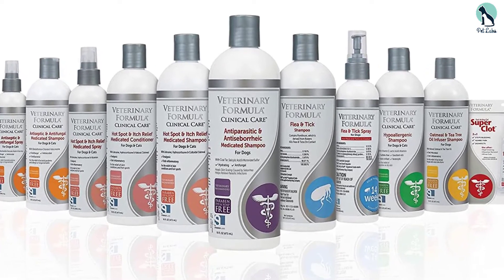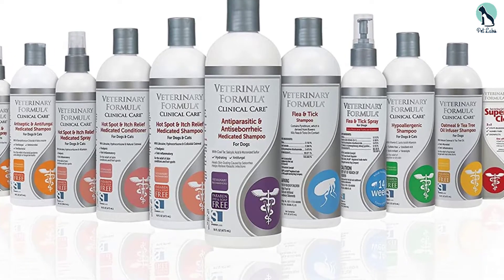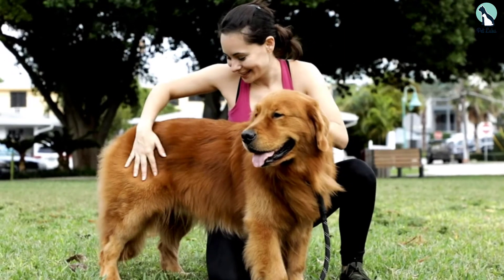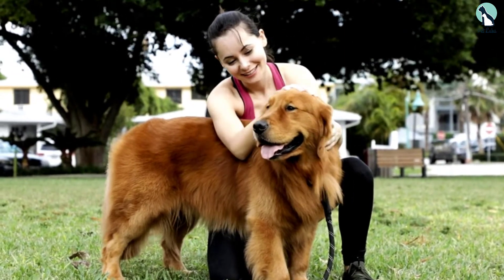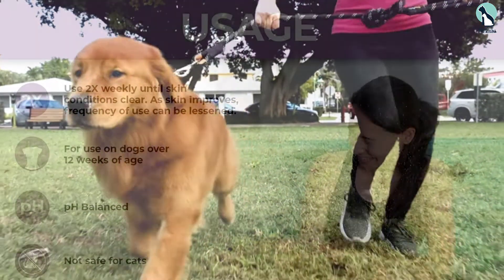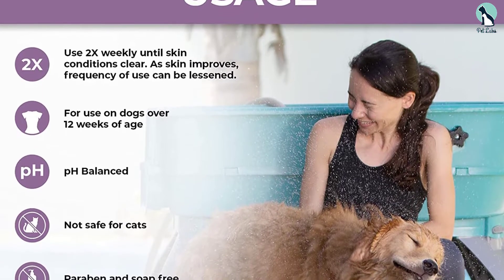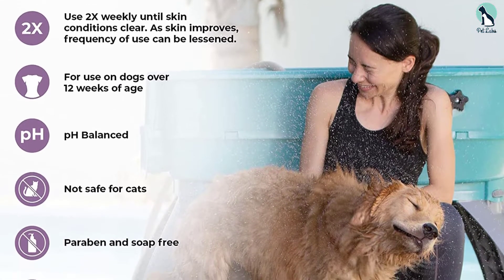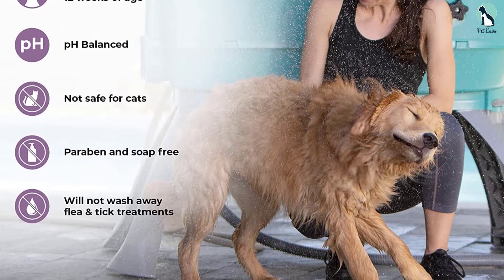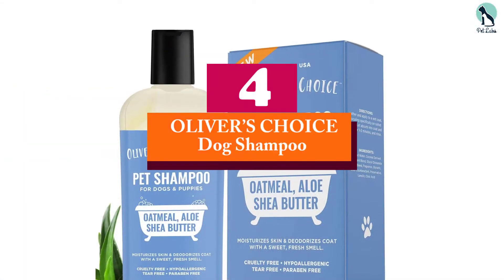Micronized sulfur has proven results in treating skin conditions such as acne, eczema, and psoriasis. Colloidal oatmeal and allantoin keep your dog's skin hydrated and promote healing of dry and chapped skin. It's a fast-acting formula that reduces dryness, inflammation, and skin irritation effectively. Veterinary Formula has managed to formulate this medicated shampoo at economical pricing — highly recommended if effectiveness and cost-friendliness are your top priorities.